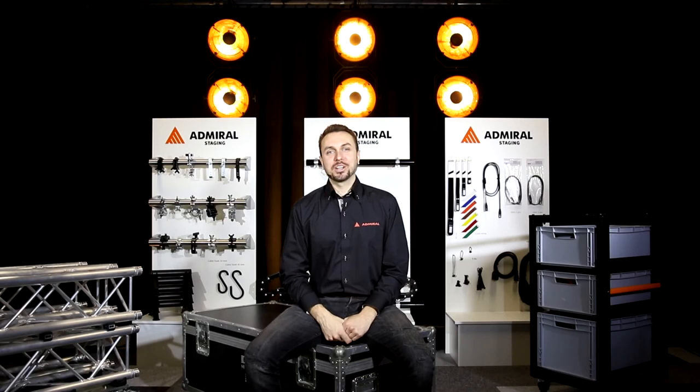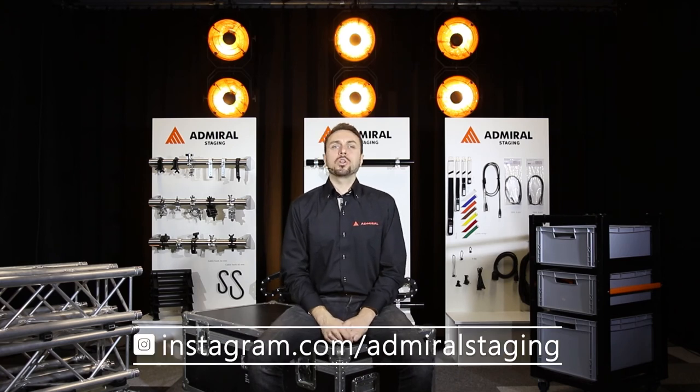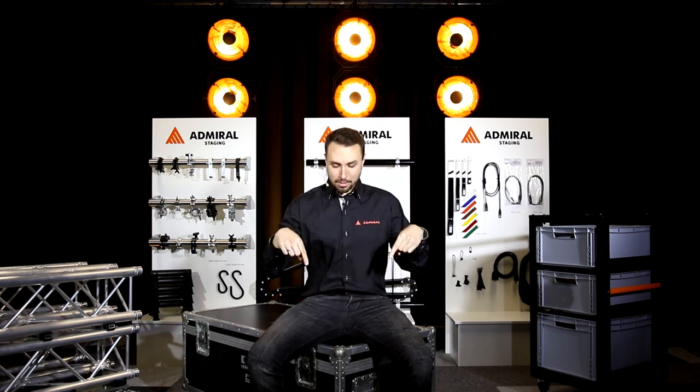Thanks for watching our video. Do you want to find your nearest Admiral distributor? Check out our website at admiralstaging.com. For more product information, follow us on Instagram and Facebook. And don't forget to subscribe to our YouTube channel for more product demonstrations featuring yours truly. Subscribe here!